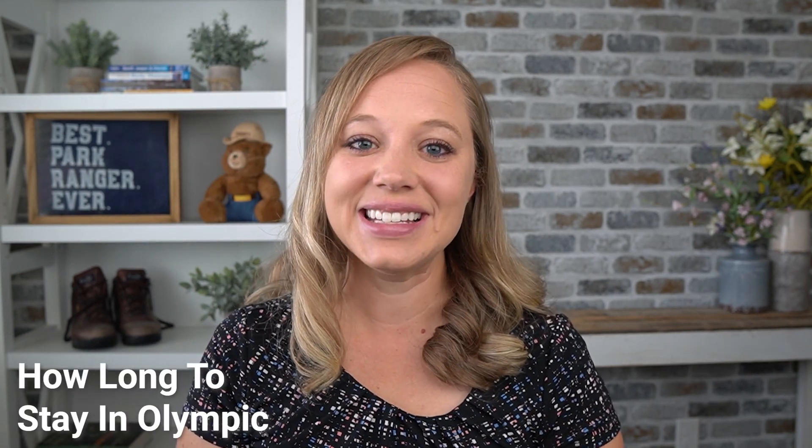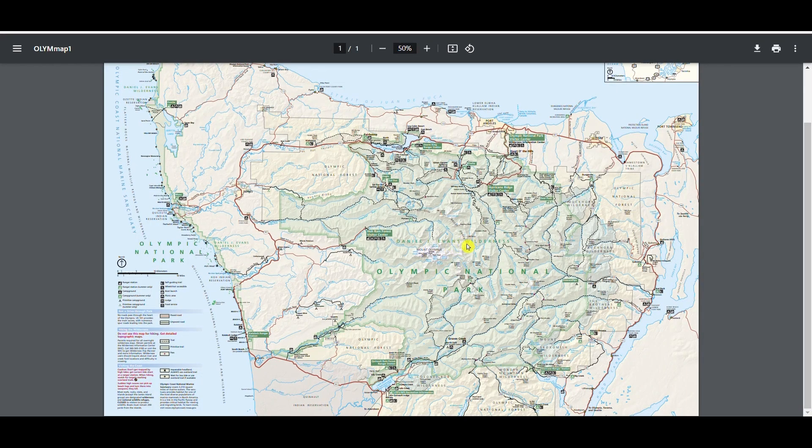Let's talk about how many days to plan to spend in Olympic National Park. I would give yourself three to four days if you can. Looking at the map, we're on the Olympic Peninsula and all of this green area is Olympic National Park — it is a huge park with a lot of different areas to visit. If you don't give yourself enough time, you'll just need to focus on a few areas. Three to four days gives you a good amount of time to see the main stuff and factor in all the travel time.